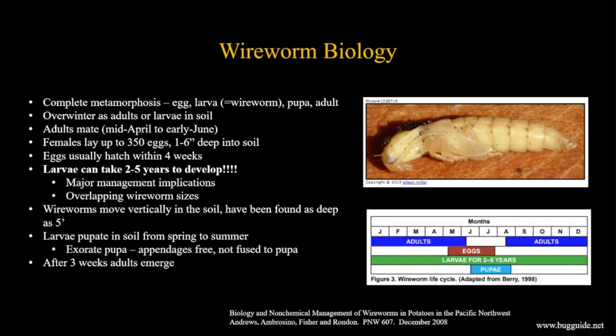After about three weeks, adults will emerge. The life cycle chart shows adults present most of the year, eggs for about two months, larvae all year long in many different stages, and pupae for about two months as well.